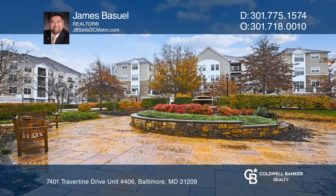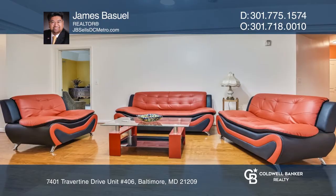This large home boasts hardwood floors, a living room with tray ceilings, and a separate dining room.